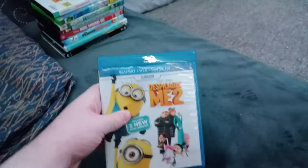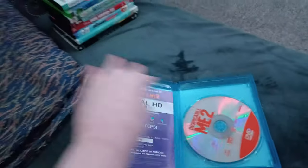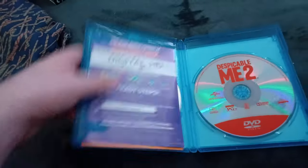Next up we got Despicable Me 2, which is the Blu-Ray and DVD combo pack! Or should I say Despicable Me DAH! We don't care if it has the Universal logo, which is the 2012 version! Anyways, here's the DVD which is orange transparent, same with the first film. And there's the Blu-Ray and the inserts. But I'm not taking it out!